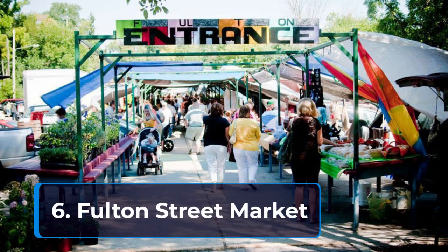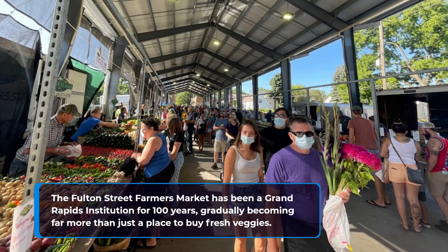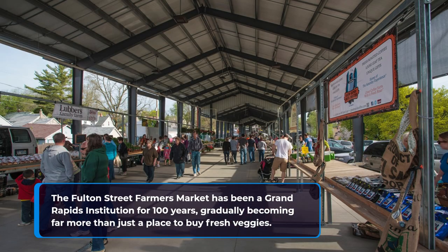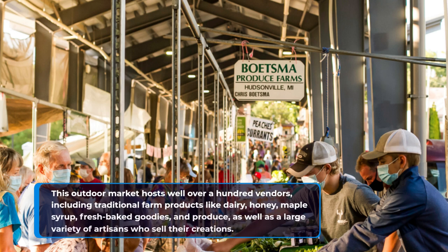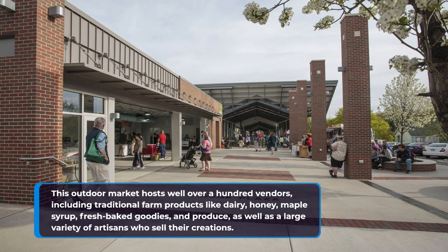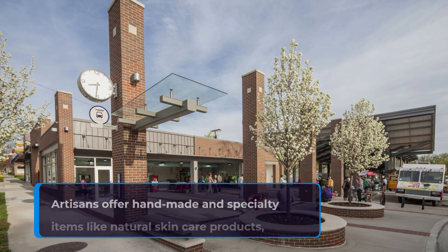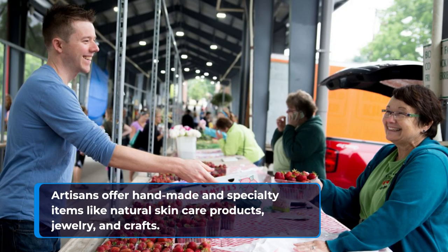6. Fulton Street Market. The Fulton Street Farmers Market has been a Grand Rapids institution for 100 years, gradually becoming far more than just a place to buy fresh veggies. This outdoor market hosts well over 100 vendors, including traditional farm products like dairy, honey, maple syrup, fresh-baked goodies, and produce, as well as a large variety of artisans who sell their creations, offering handmade and specialty items like natural skincare products, jewelry, and crafts.